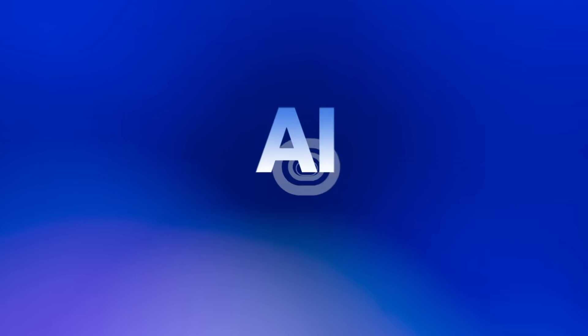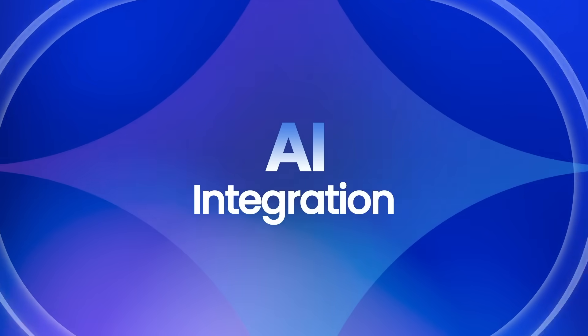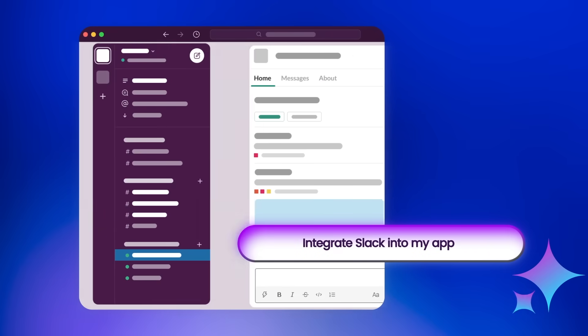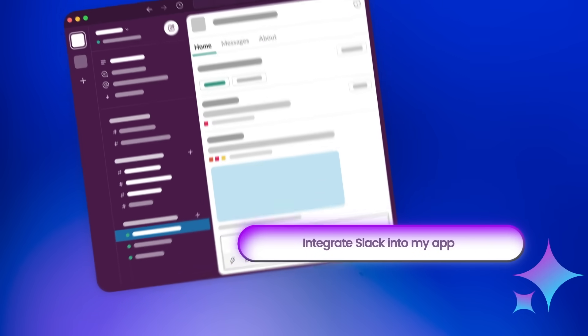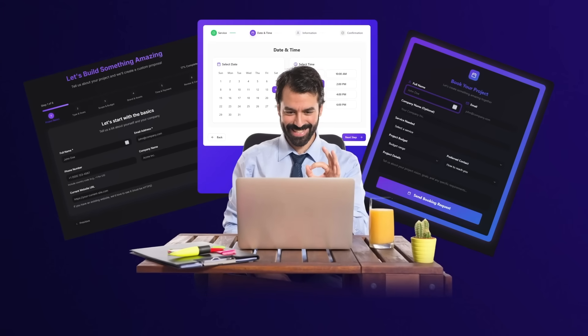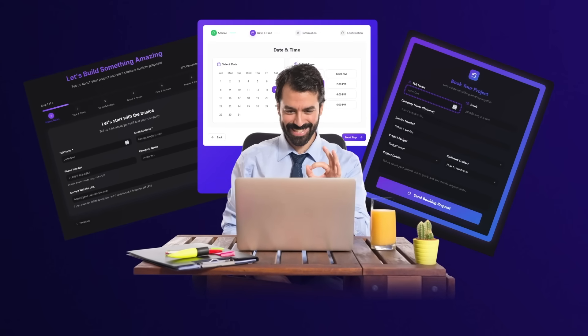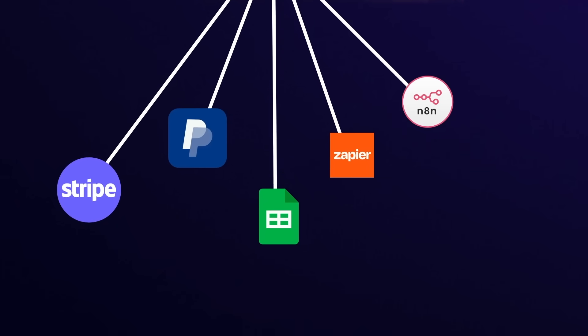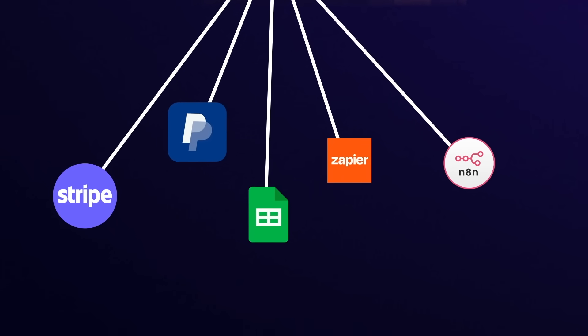The best part is you're not stuck behind what the developer thinks are the best updates — you can create your own. With AI, you can create your own integrations and features. Need a Slack integration? Just ask the AI — done in five seconds. What about a Google Calendar integration? Done in five seconds. You can literally build a booking form with unlimited fields and unlimited integrations, hooked into anything: Stripe, PayPal, Google Sheets, Zapier, or even automate it with N8N.